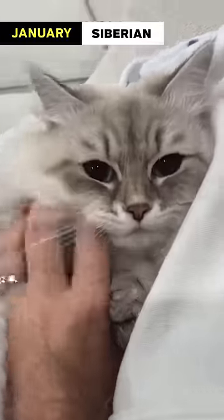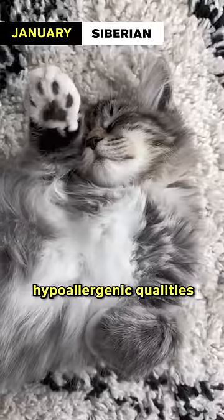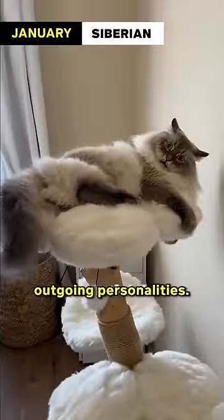January: Siberian. Siberian cats are built to withstand cold temperatures. They are known for their hypoallergenic qualities and friendly, outgoing personalities.